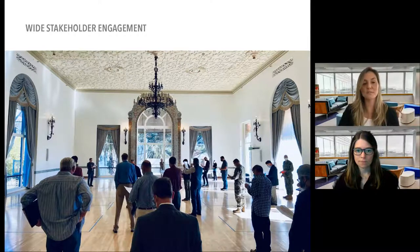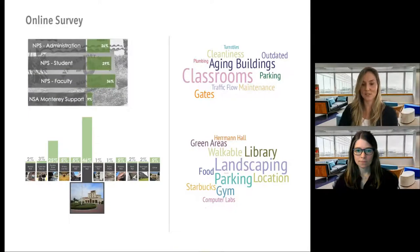For this effort we had tremendous stakeholder engagement. We conducted an online survey via SurveyMonkey to understand NSA users' opinions. In approximately two months we had over 160 responses from administration, students, Naval Postgraduate School faculty, and NSA support staff. This was successful in part because we worked with the school to post the survey and planning events on the school's home webpage.